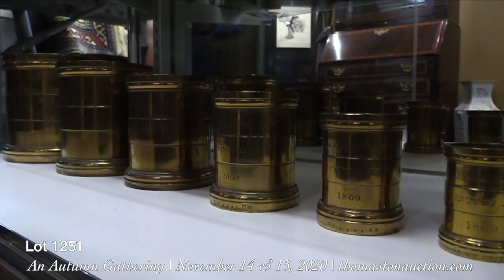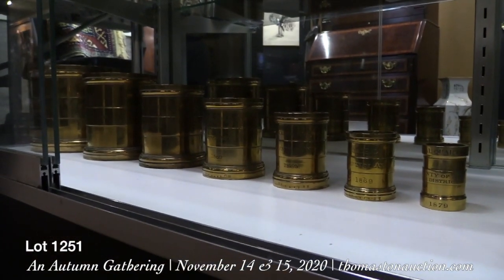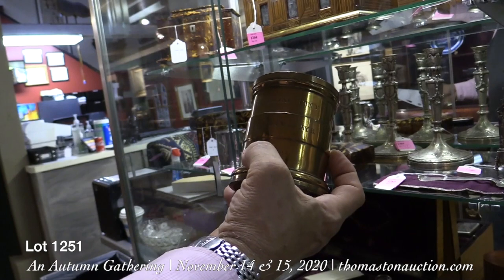Lot 1251 is a seven-piece British bronze Imperial measures set, engraved for the County of Eire and dated 1869.